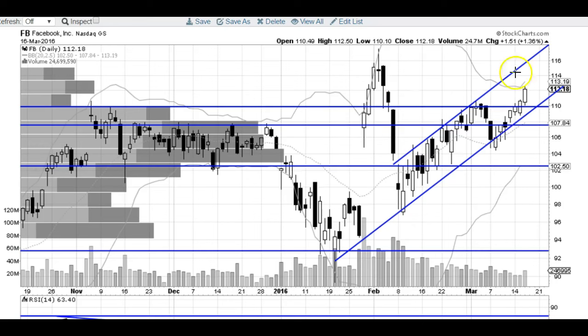Alright, so let's get into this Facebook chart. If you've been following along, yesterday I did say that we were going to head for higher prices and we are doing just that. The reason why we are breaking over this resistance right there — big resistance at that 110 level — that's where we capped out here before.